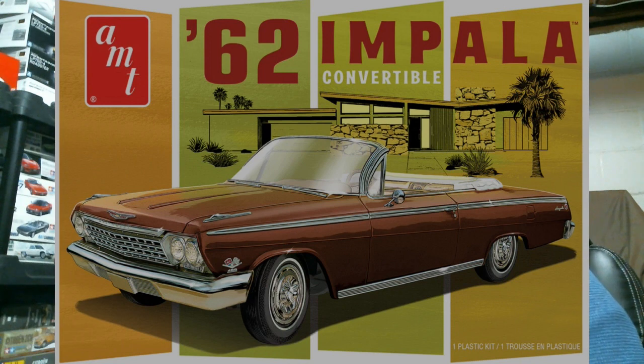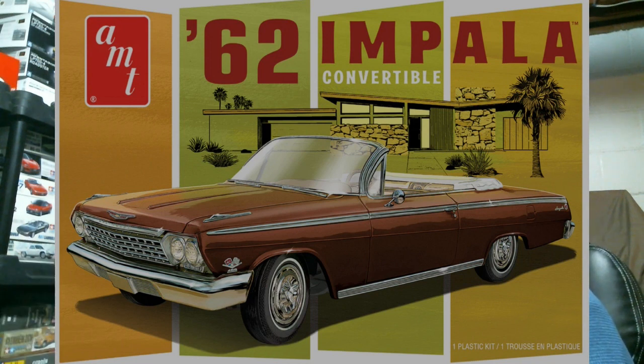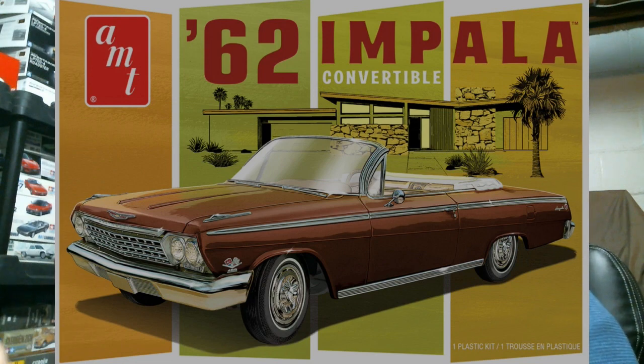Reissue of the '62 Impala convertible — this was tooled up in the early-to-mid 1990s, sort of the sister kit to the 409 Bel-Air bubble top and the '62 drag cars. Convertible body, two sets of wheels — I think it has the five-spoke mags that are also in the Bel-Air 409 — and it builds pretty much a factory-stock Impala convertible.